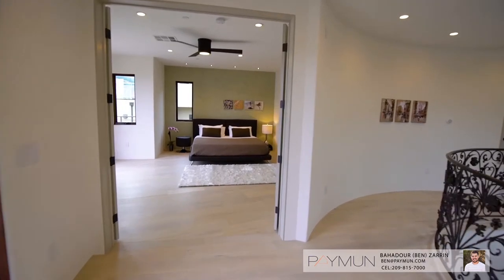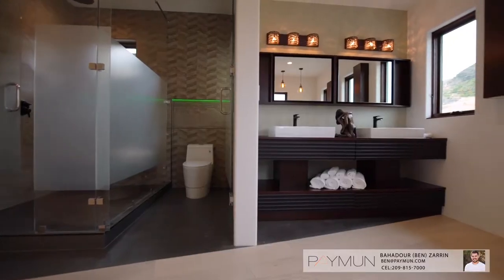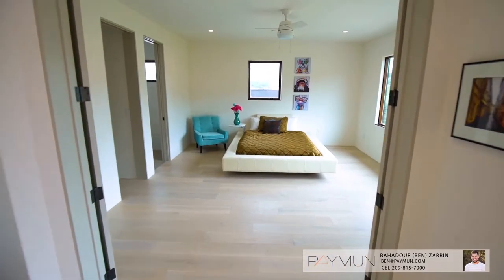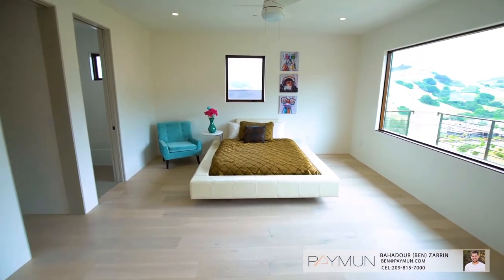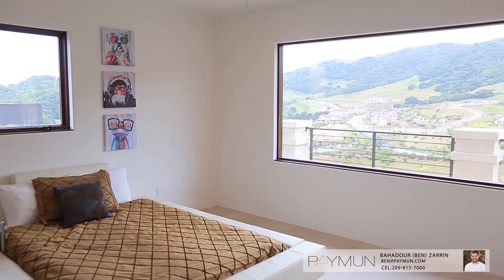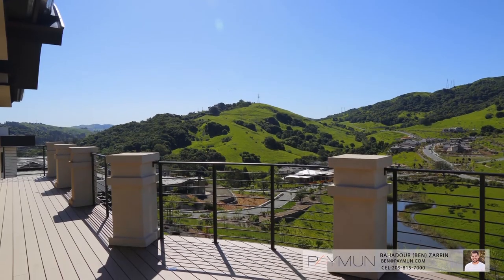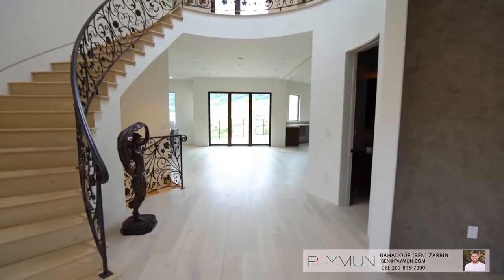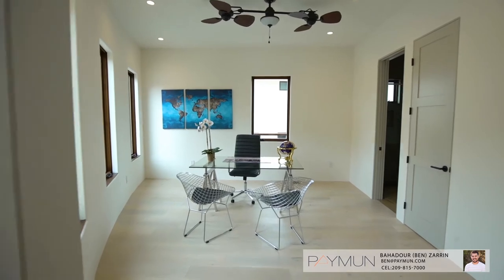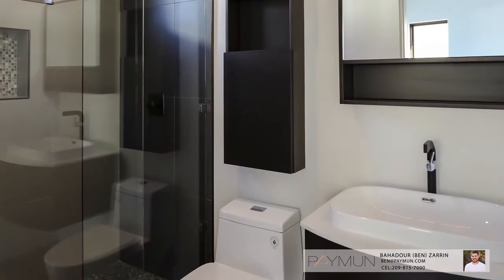Upstairs, a luxurious master suite with custom closet is every dreamer's dream come true. Adjoining the master are two additional junior suites that have endless possibilities. With easy access to a spacious balcony, it is almost impossible to miss that amazing California sunset. The main level bedroom is ideal as an office or another guest suite, offering its own private bathroom and walk-in closet.